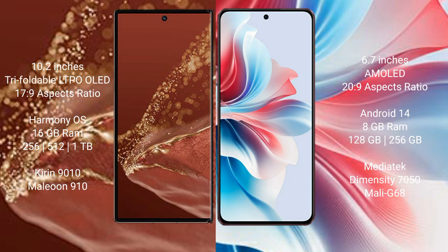Huawei Mate XT Ultimate runs on the HarmonyOS operating system. Oppo F25 Pro runs on the Android 14 operating system.